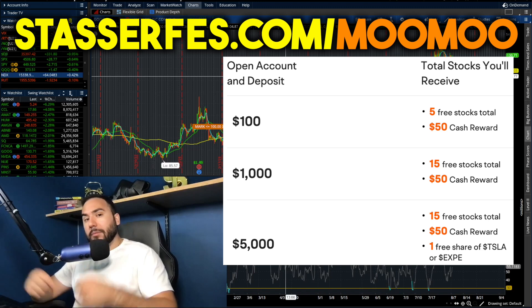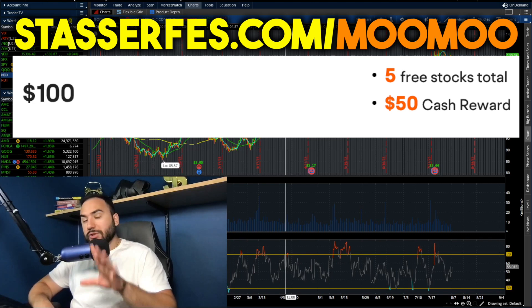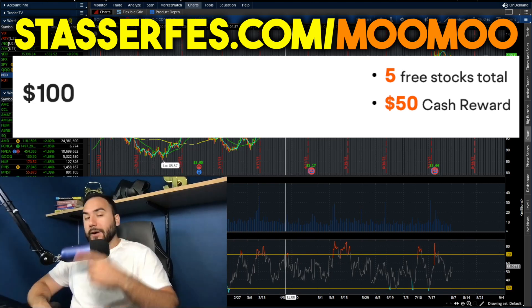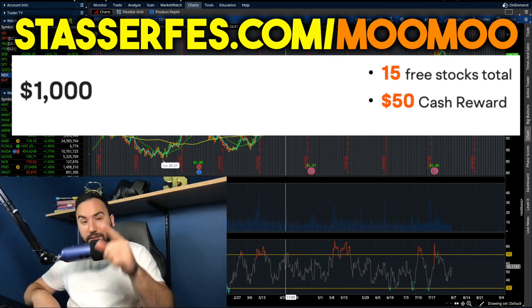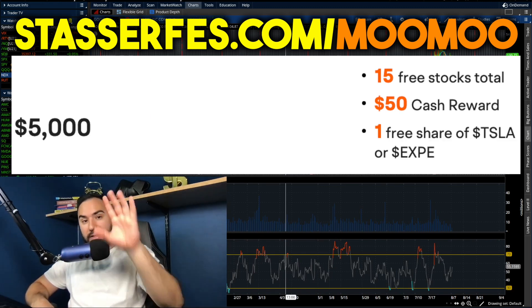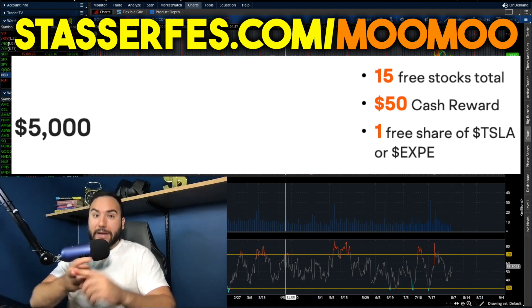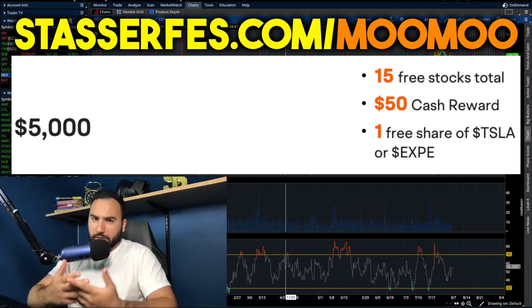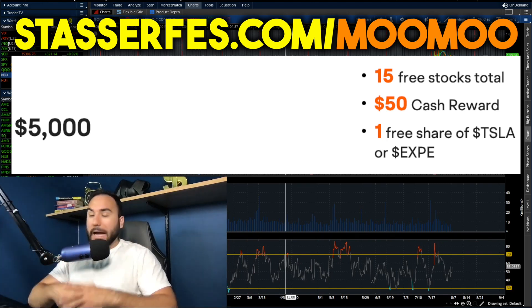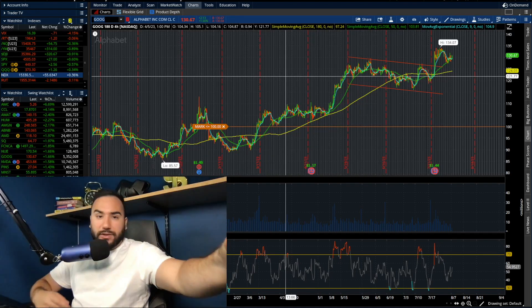Don't forget to get your free money from Moomoo, the sponsor of this video. Go to stocksurface.com/moomoo, open up your account and fund it with at least $100 for five stocks, or at least $1,000 for 10 more stocks — totaling 15 stocks. Fund it at least $5,000 and for a limited time you also get a free share of either Tesla or Expedia stock. That is an affiliate link — full disclosure — it helps out the channel. Cheers, see you in the next video.